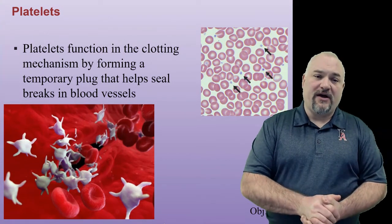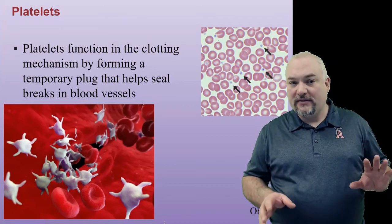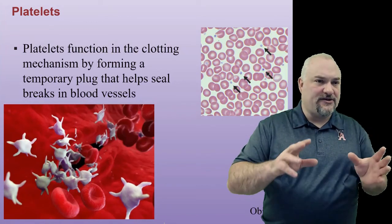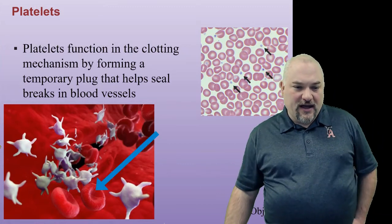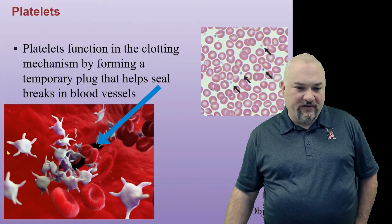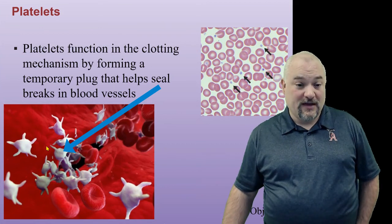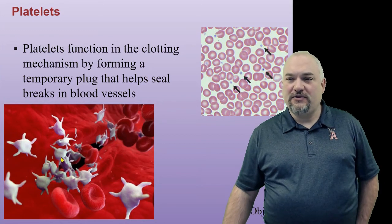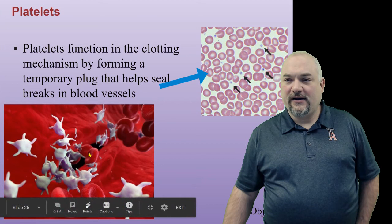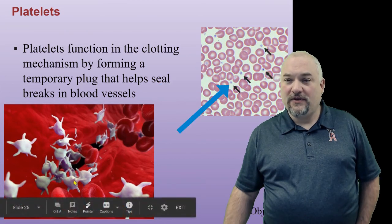The last of the formed elements are platelets. Platelets function in the clotting mechanism by forming a temporary plug that helps seal a break in blood vessels. We can see in the diagram the tear in the wall of the vessel and the platelets rushing in to try to plug the hole — they're kind of sacrificial plugs. In an actual microscope image, we can see red blood cells with their biconcave middle, and smaller purple dots that are smaller than the red blood cells — those are platelets.